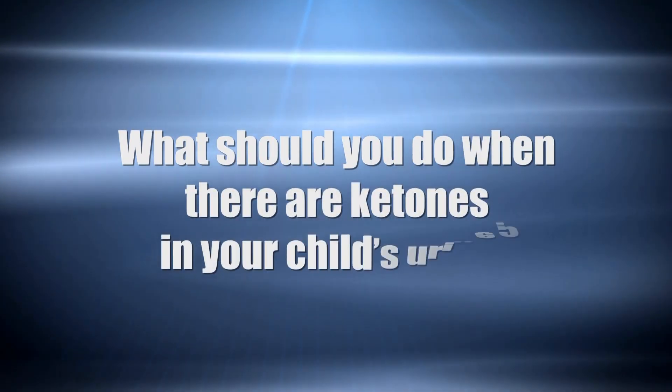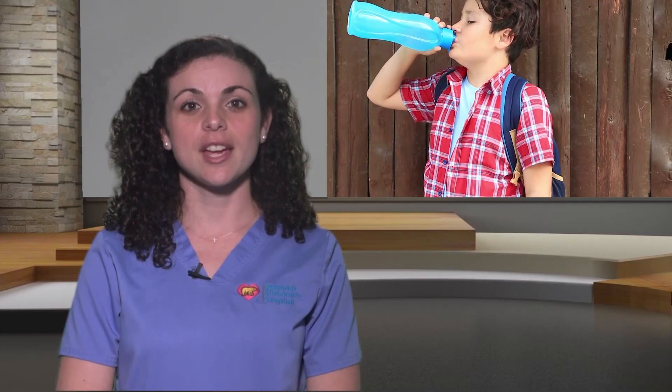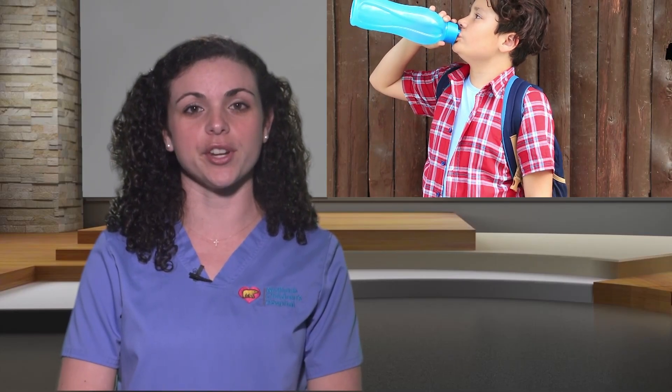So what should you do when there are ketones in your child's urine? First, have your child drink lots of water or non-sugary drinks to flush the ketones out. Use the correction scale to lower the blood sugar. Recheck the blood sugar two hours after the correction to make sure the blood sugar is going down. If your child has moderate to large ketones, notify your endocrinologist, as more insulin may be needed to lower the blood sugar. Continue checking your child's urine for ketones with every void until you receive a negative reading.